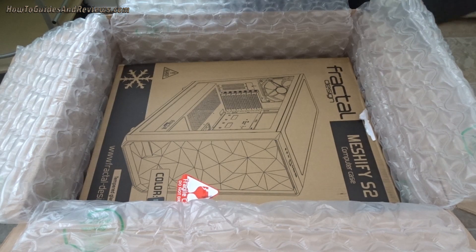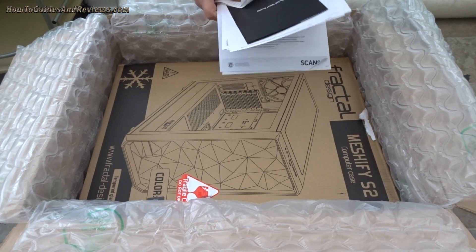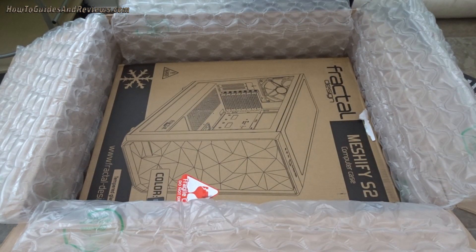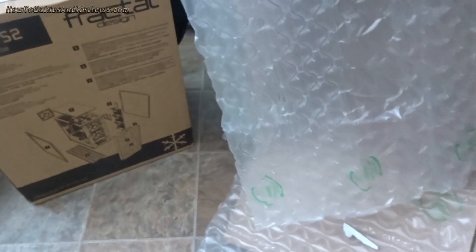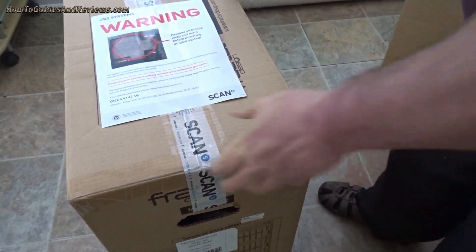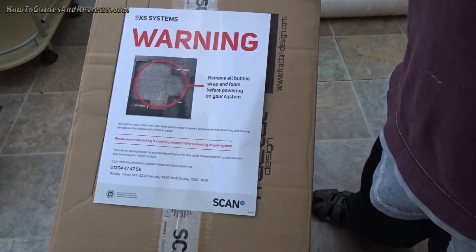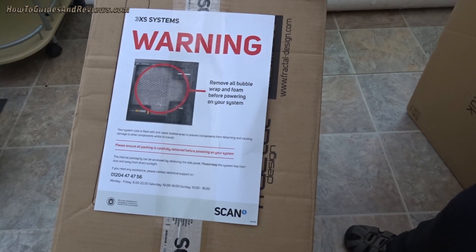I'll just stick this into the old Scan folder I've got — there's not much paperwork here. I'll scan it and then stick it in the image. Now the big event — let's unbox it. There's a big warning label on it: 'Remove all bubble wrap and foam before powering on the system. Carefully move before powering your system.'